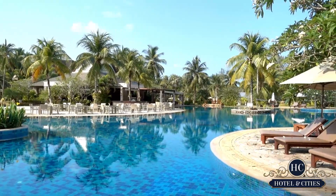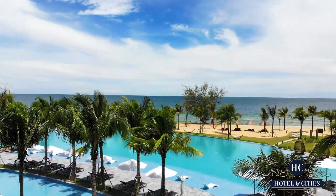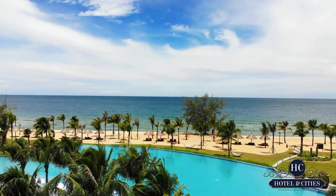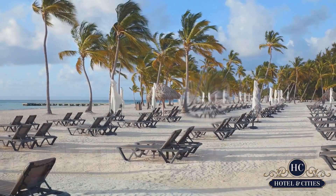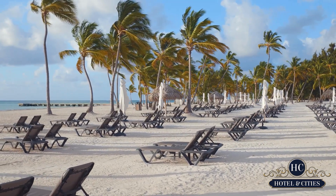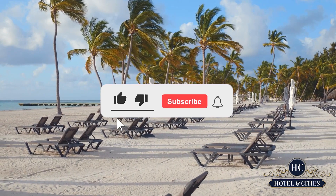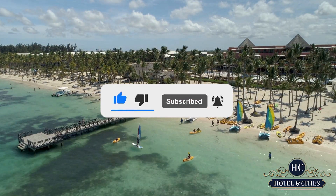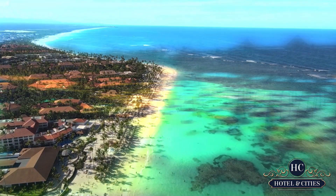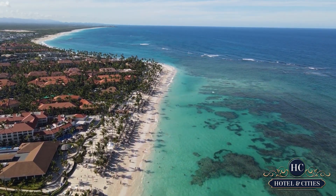And that will be it for this video. What do you guys think of the list and the rundown of the resorts that we mentioned? Share us your thoughts in the comment section below. If you found this video helpful, then don't forget to hit that like button and share this with your family and friends. And as always, if you want to be updated whenever we have a new video, then hit that subscribe button and that bell icon as well to always be notified. Thanks for watching and we'll see you next time. Bye for now.